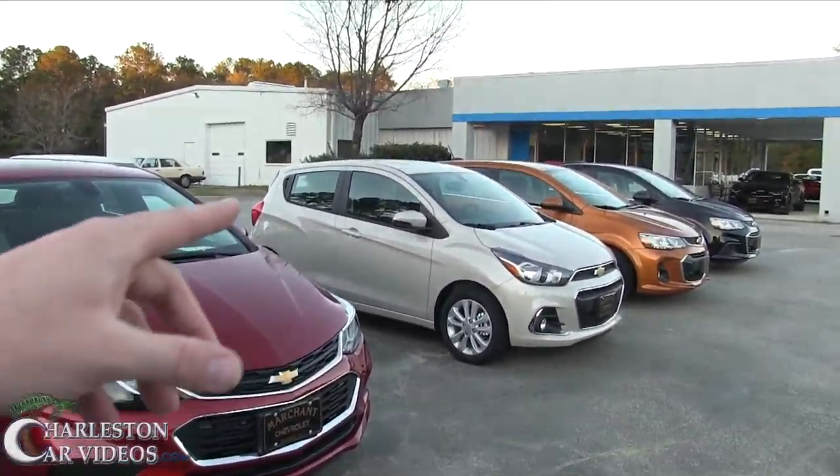I was walking out here earlier and said, man, I didn't know they did the Sonic in a sedan. Well, maybe you didn't know either, so let's take a look at it. This RS model is looking really good — let's take a look at that as well, but let's start out right here.